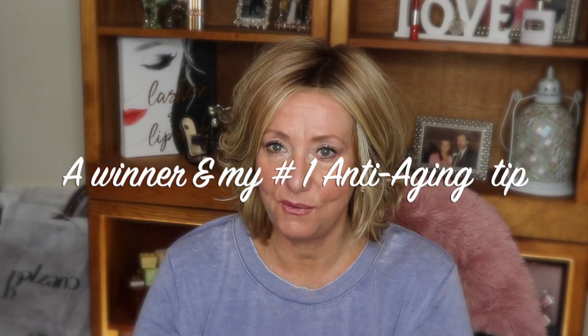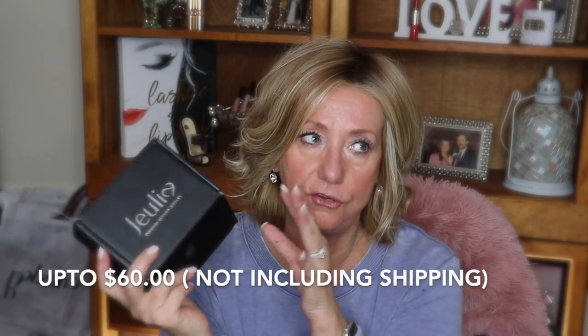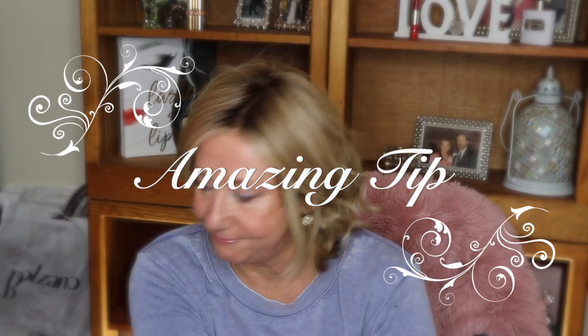Hey guys, it's Monica. I am going to announce at the end of this video the person who won my last giveaway for the Julia. Julia is a company that has sort of costume type jewelry with a bunch of different designs — from rings, some wedding sets, to bracelets, to earrings. In one of my last videos I had a contest where Julia was kind enough to contribute anything on their website up to a $60 US value, including shipping. I'm also going to talk about the number one anti-aging thing in the entire world. I don't care what potions, lotions, motions, whatever you put on your skin — if you fail to do this number one thing, it's all for naught. Stay tuned to find out who the winner is and what my number one anti-aging item is.